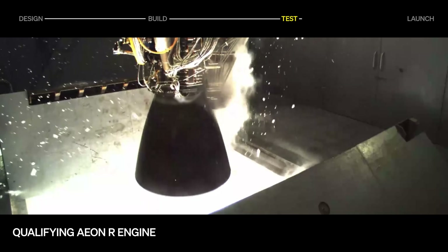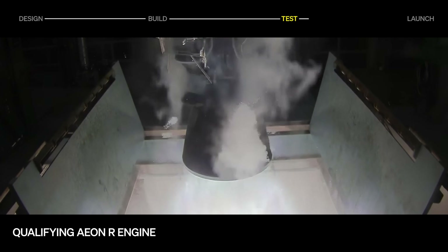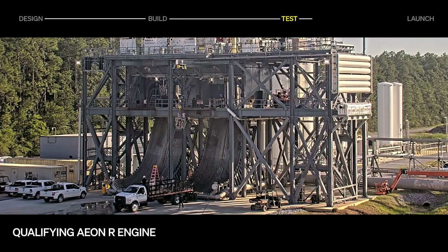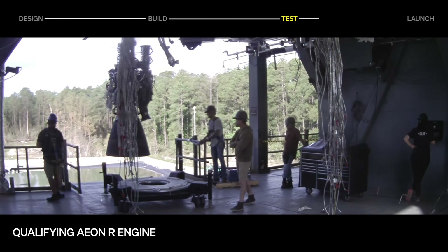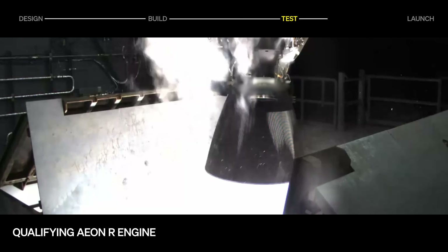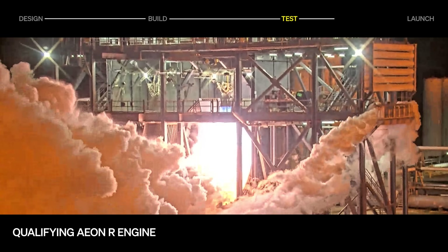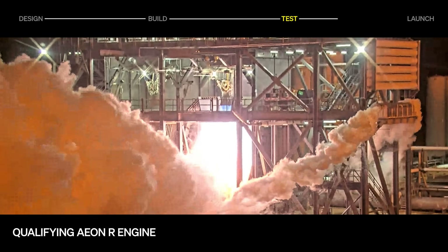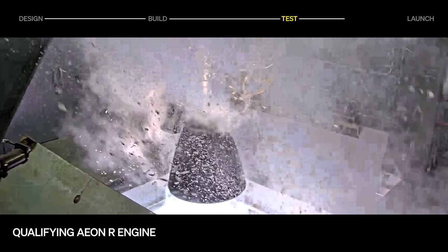On the testing front, engine qualification is officially underway. The qualification article was manufactured in Long Beach and shipped to NASA Stennis, where it was then activated. The test campaign has started off strong with 11 hot fires, and we've set new relativity records for test cadence by lighting the engine four times in less than 10 working hours. Qualification is a key step in a rocket development program, validating that the engine can meet performance and reliability requirements for flight. We expect the qualification campaign to wrap up this summer.